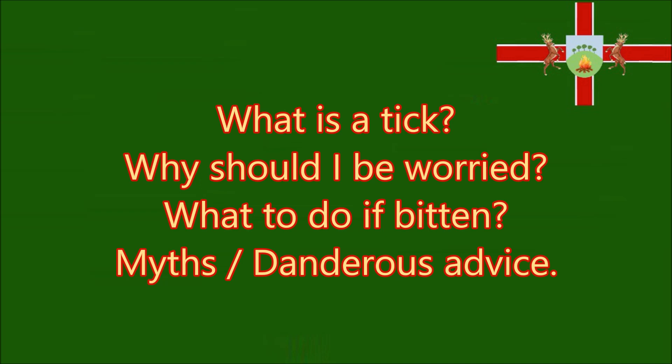When the video has finished, please look at the website. Today you will be learning about: what is a tick? Why should I be worried? What to do if bitten? And myths or dangerous advice.